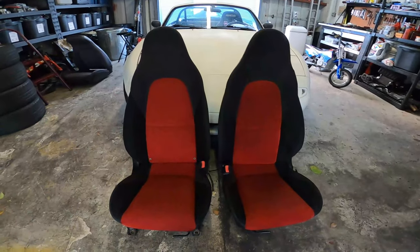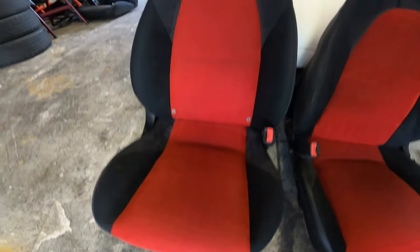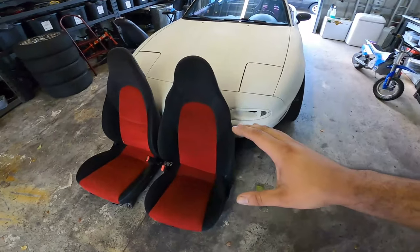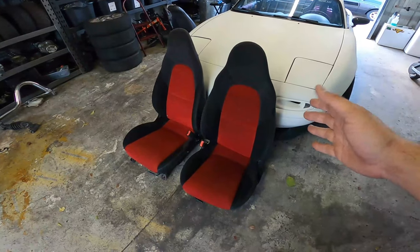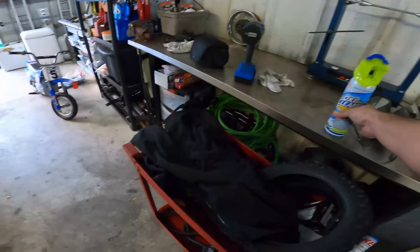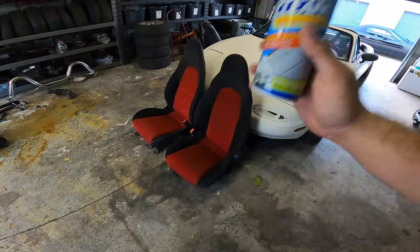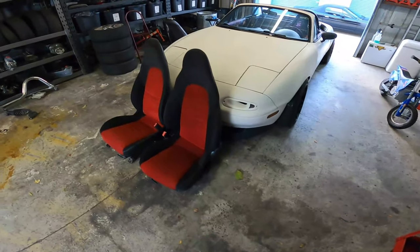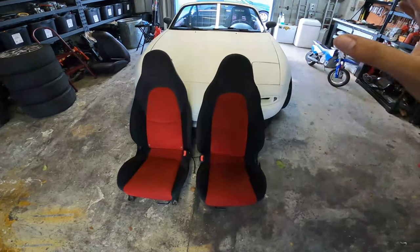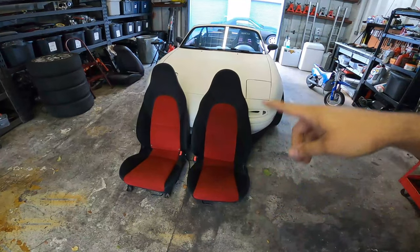Dude, check these seats out. They look absolutely amazing — the passenger seat especially, look at the red section of it, it's beautiful, flawless. The driver's seat is a little darker than the passenger seat, maybe it's just a little damp or it's the lighting in here. Either way these seats look a thousand times better than they did when I first brought them in. Definitely got to give a shout out to OxiClean Total Interior — bought this from Walmart for like five or six bucks and that was five or six bucks well spent. I'm going to go over the red sections one more time on both seats and give the backs a wipe down, then they should be good to install.